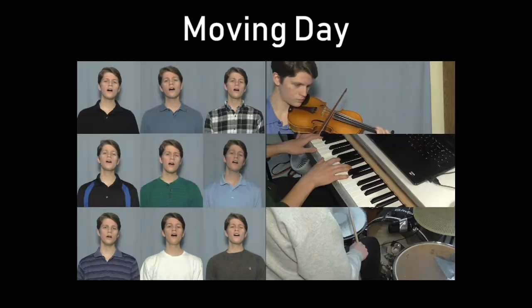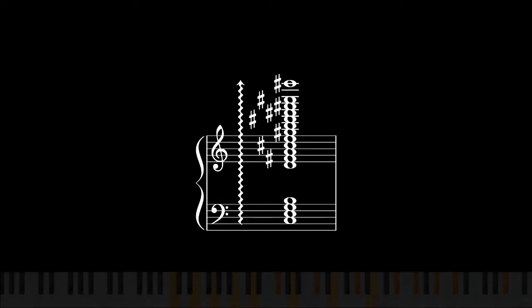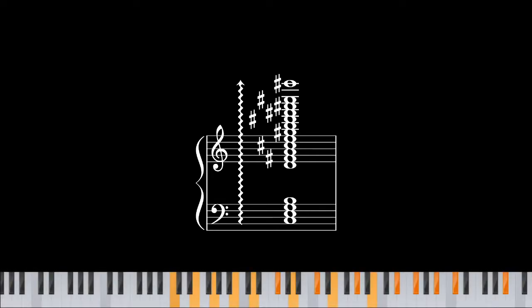On December 31st, 2018, I released a song called Moving Day. Here's the opening chord. Its name is this. That's a pretty big chord. It uses 11 of the 12 tones of 12-TET, only omitting an F natural.